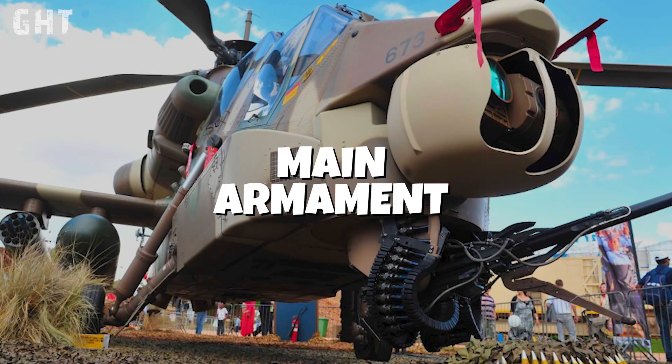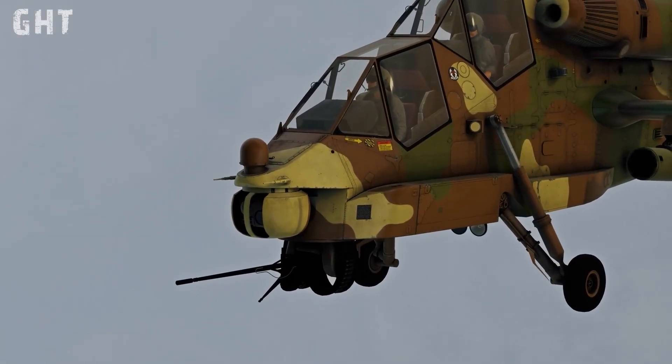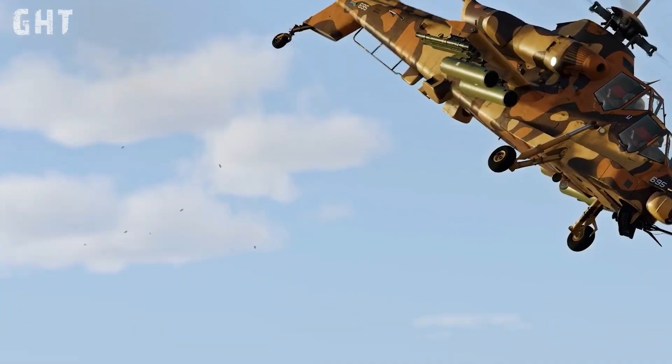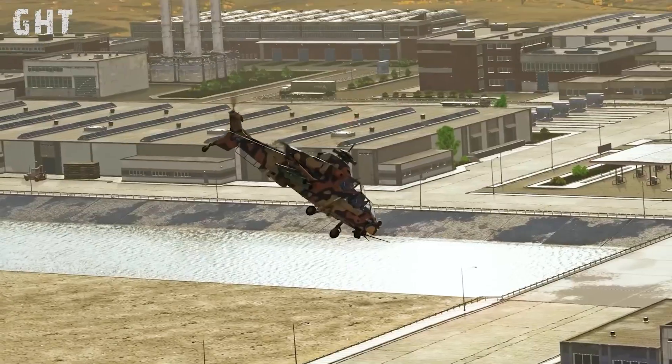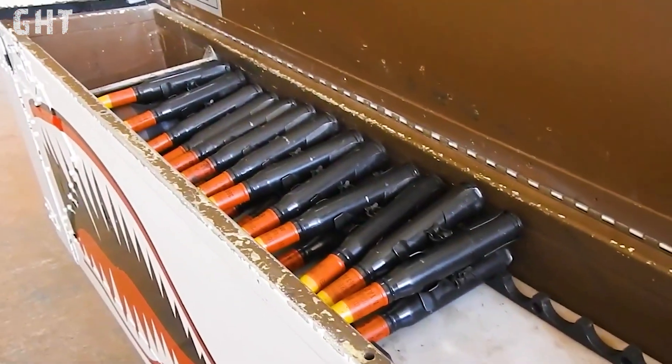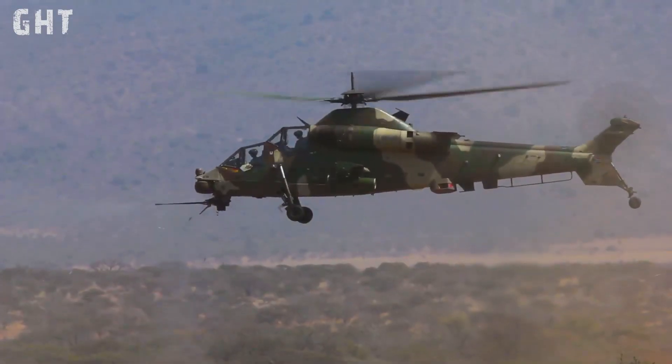The Rui Valk has the GI-2 20mm autocannon, which has a fire rate of 720 to 740 rounds per minute. The ammunition is stored in two sponsons on either side of the fuselage, and includes high-explosive and armor-piercing core tracer (APCT) rounds.